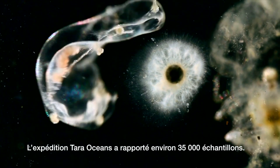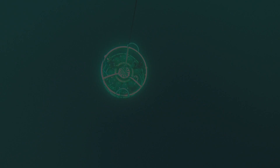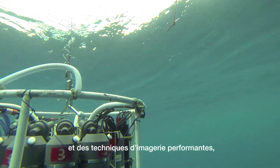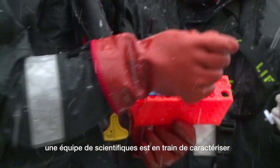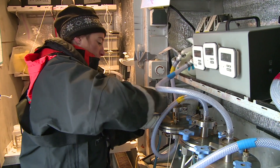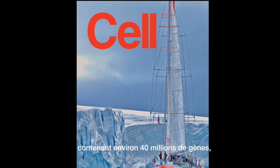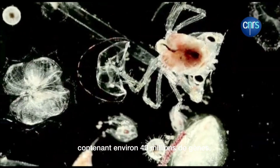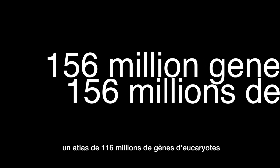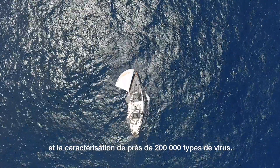The Tara Oceans expedition brought back around 35,000 samples. Based on high-throughput DNA sequencing and advanced microscopy, a team of scientists are characterising plankton communities and understanding their functions. Much has already been done, including description of the ocean microbiome containing around 40 million genes, an atlas of 116 million genes from eukaryotes, and characterisation of close to 200,000 different types of viruses.